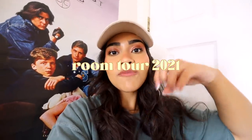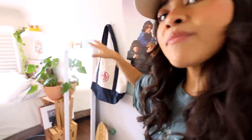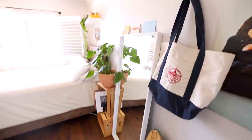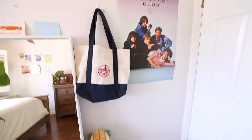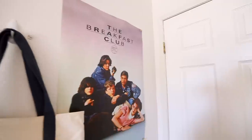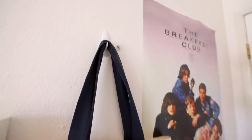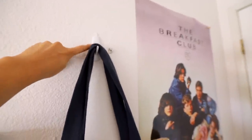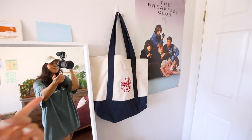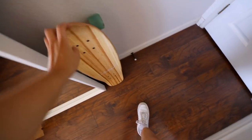I'm going to start off by showing you guys this little section of my room right when you walk in. So we are starting off with this little section right here. I have this Breakfast Club poster — I believe I picked this up from a local record shop near me. I also put right here a wall hanger from Target where I just hung up my Trader Joe's bag — that's my go-to bag I always use. And then down here we have one of my longboards.